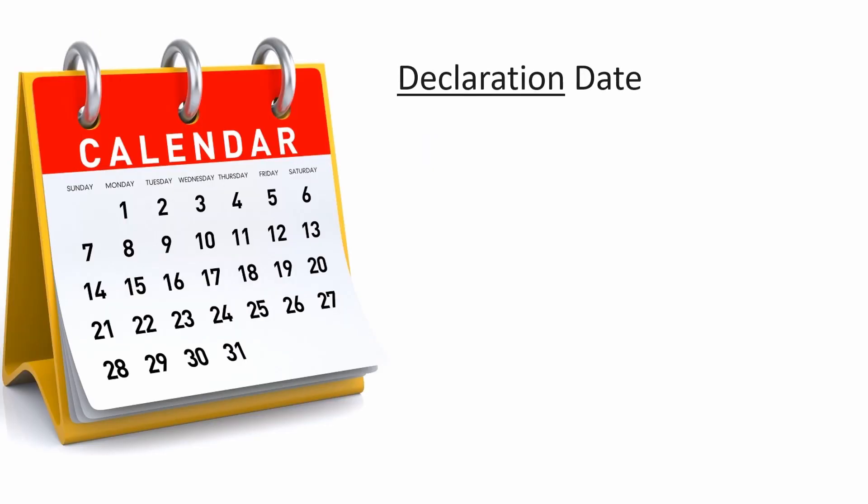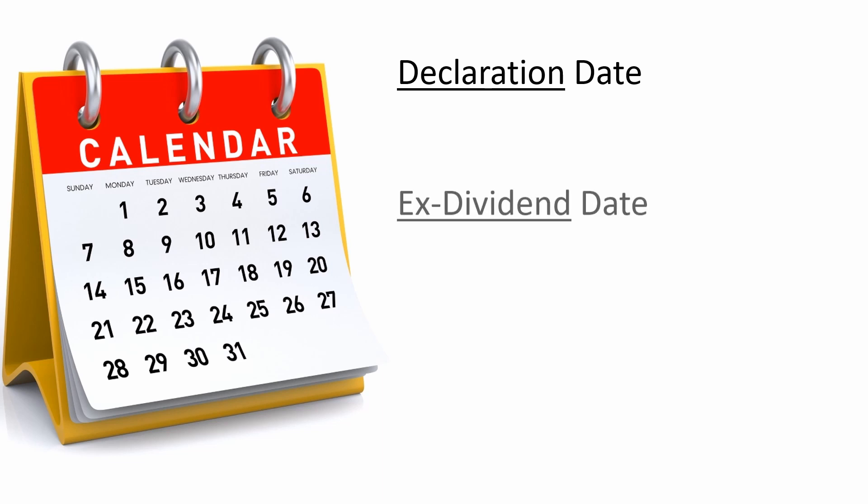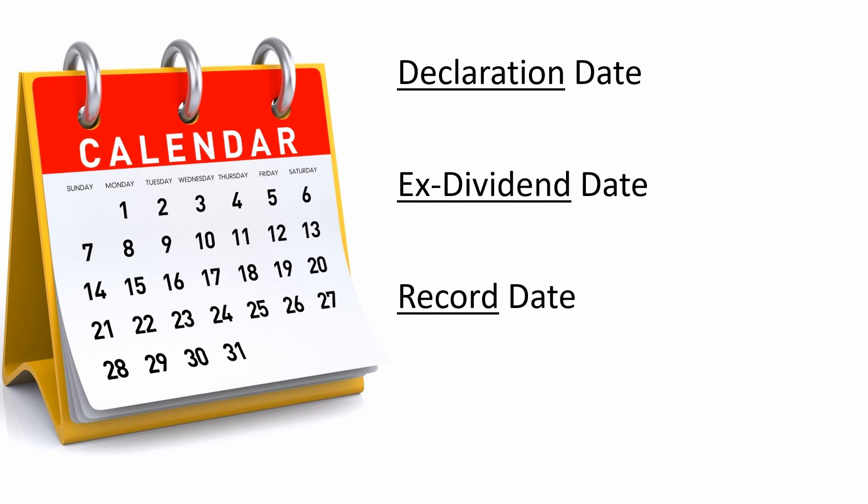With income stocks come some important dates you should all be aware of. First is the declaration date, where the company announces the dividend amount approved by the board of directors. Next is the ex-dividend date, which is the date by which you must own shares of the stock to be eligible for the dividend payout. The record date is set by the company where the investor must be on the company's books to receive the dividend payout. And the payment date is just that — the date on which you'll receive your dividend payment.